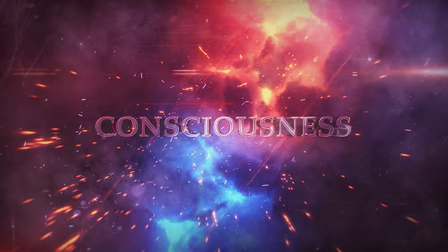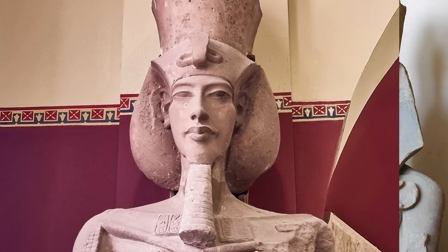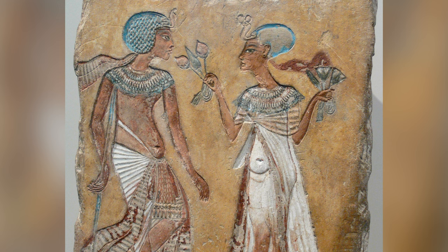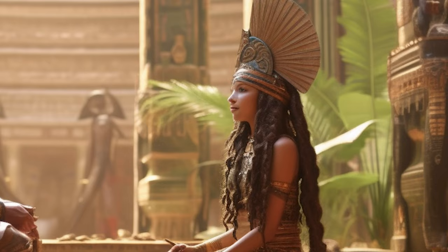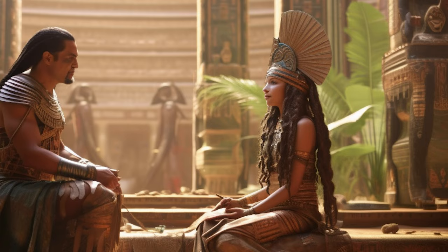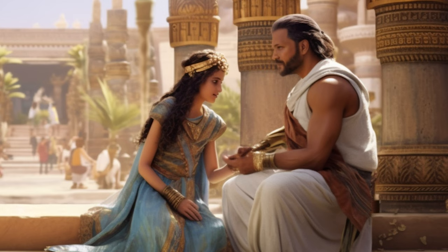Queen Nefertiti was the wife of Akhenaten, a pharaoh belonging to the 18th dynasty, between 1353 BCE to 1336 BCE. However, prior to her marriage and ascension, her background was virtually unknown. Even Nefertiti's origin was disputed. The most accepted theory, however, was that Nefertiti was the daughter of Ay, a high-ranking official during the reign of Akhenaten and a future pharaoh himself. However, even that was only a conjecture, as it wasn't stated anywhere that Ay was the father of Nefertiti.